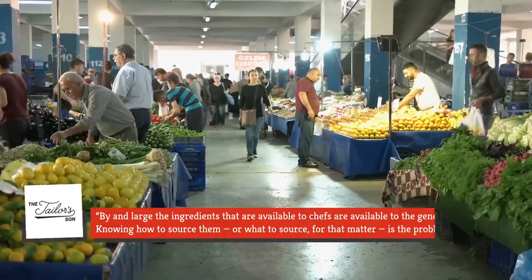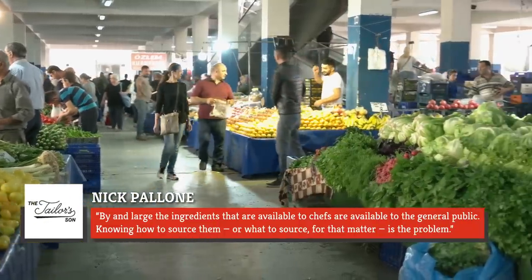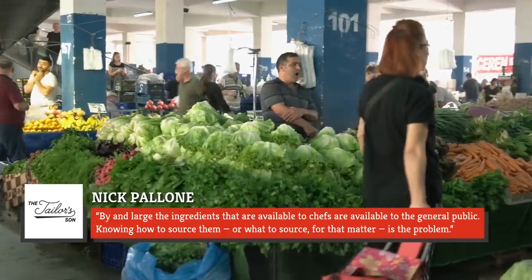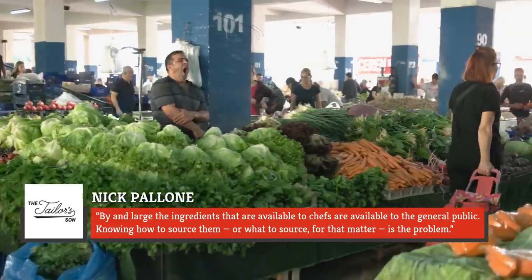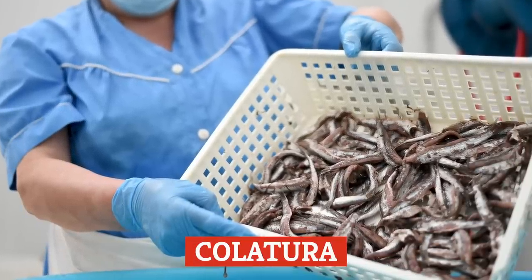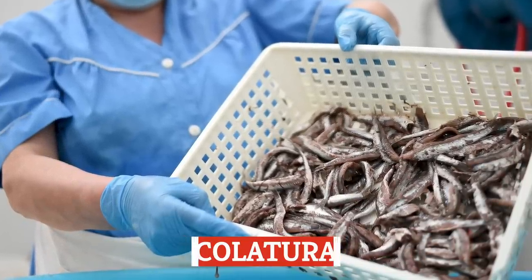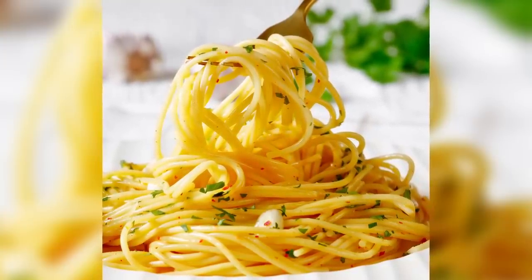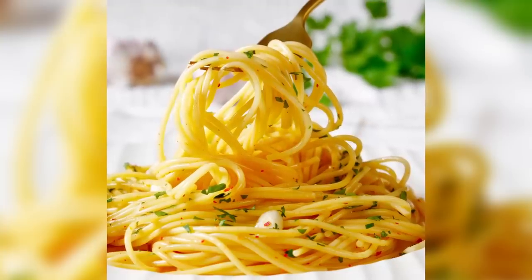However, Taylor Sun chef Nick Pellone shared that by and large, the ingredients available to chefs are available to the general public. Knowing how to source them, or what to source, is the problem. As an example, he cites colatura, made by fermenting anchovies in chestnut barrels for three years. This ingredient can amplify the flavor of a sauce, but without knowledge or access to it, a home cook would be hard-pressed to replicate it.